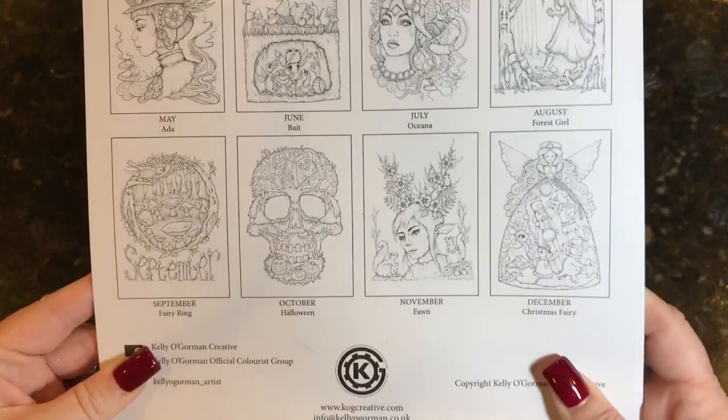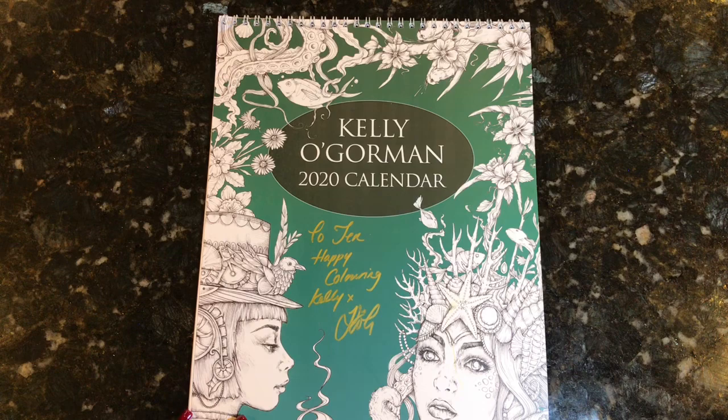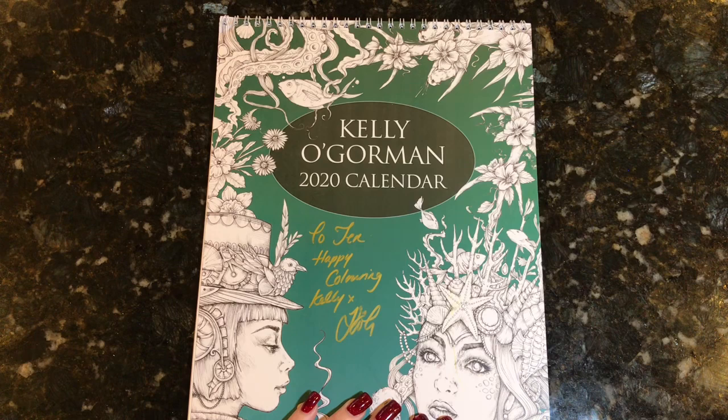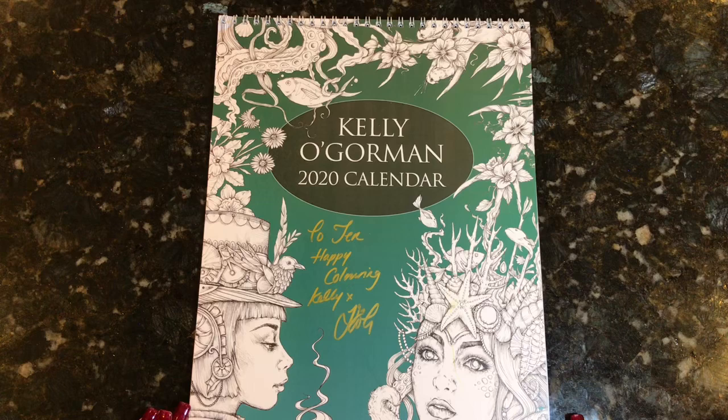I highly recommend these calendars. If you don't have one, I believe you can get the PDF from Kelly's Etsy shop as well as the printed version. I always like to have the printed-out ones. Kelly has so graciously offered to do a giveaway for this, so I'm going to be opening up the giveaway as soon as the video goes live. The giveaway is going to run for two weeks — today is the 13th and it will run until January 27th, 2020 after 11:59 PM.